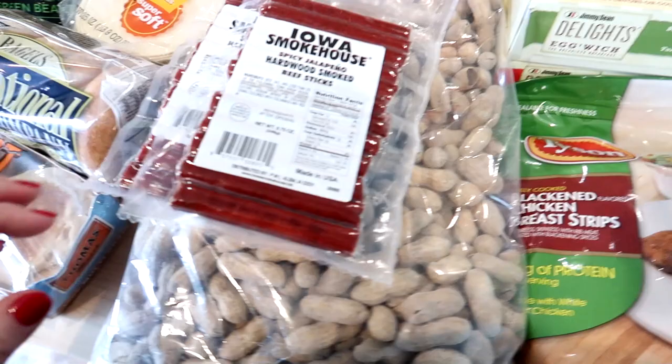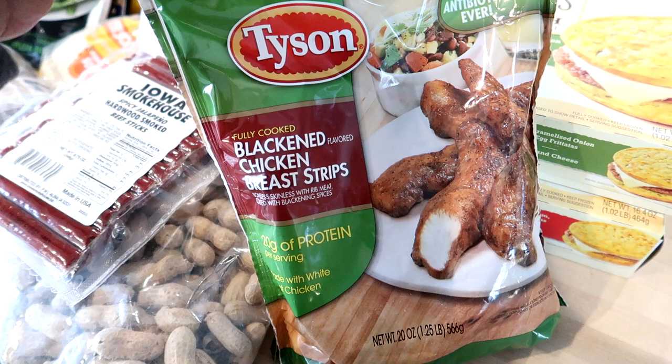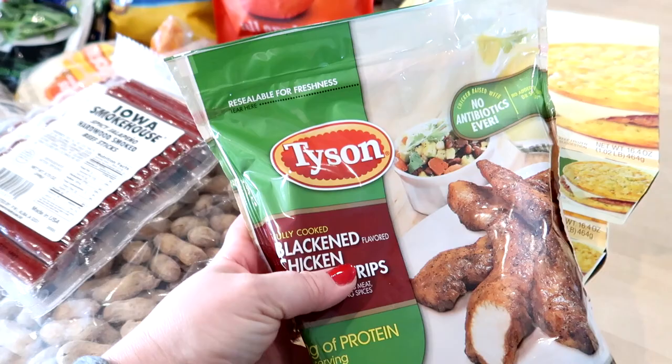I was excited to see the Tyson blackened chicken strips — they're kind of hard for me to find around here and last time I was at Hy-Vee they were out. I really like to cook these in the air fryer; they make a really quick lunch with a salad. I like to dip them in ranch or cut them up and put them on top of a salad.